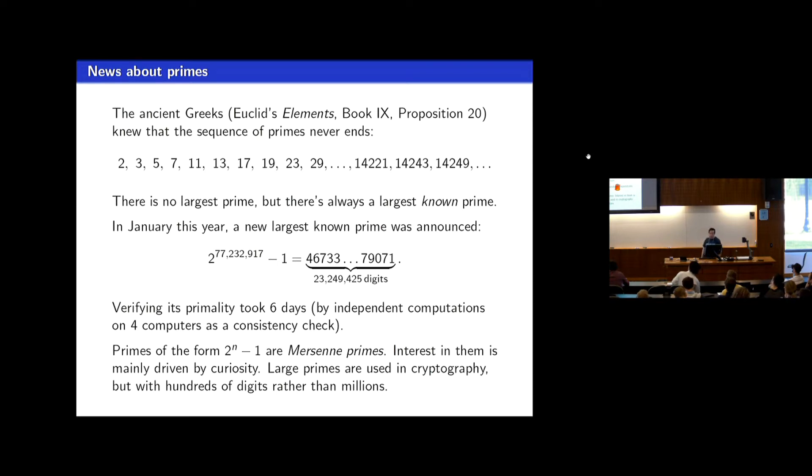There we have the prime in the middle — two to the around 77 million and so on. It's a 23 million digit number, and this is the new record biggest known prime. Inevitably it will be surpassed at some point. Once they had reason to believe it was prime, they actually ran several different independent checks that passed various primality tests to verify that it was indeed a prime.